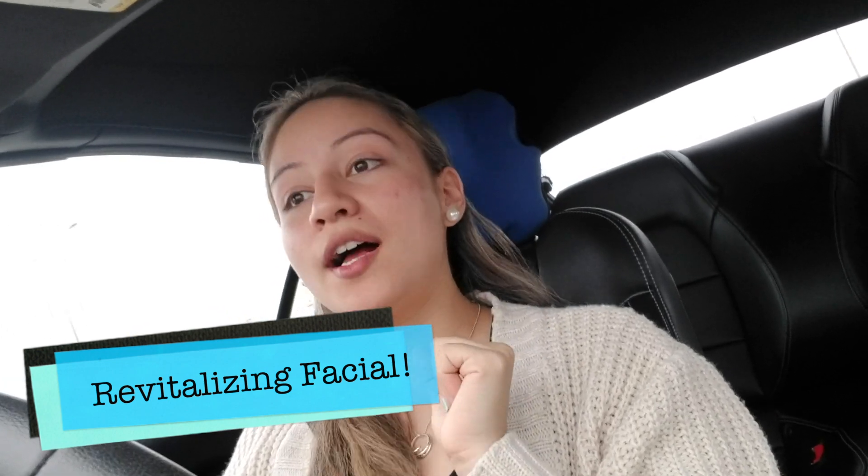Good morning my amazing princesses and welcome back to my channel. Today, as you guys can see, we are in the car. We are on our way to getting a vitalizing facial. I'm super excited to share this with you guys just because my birthday's been a couple of days and I've been completely dying for a facial lately.